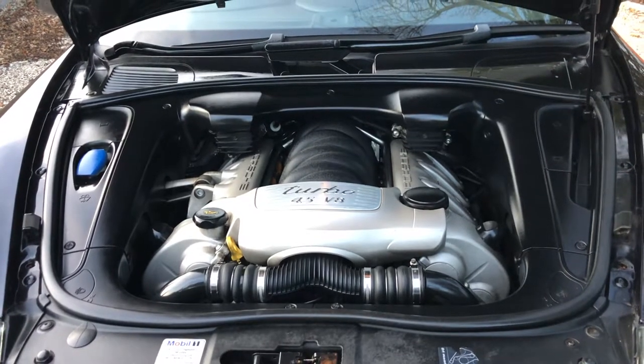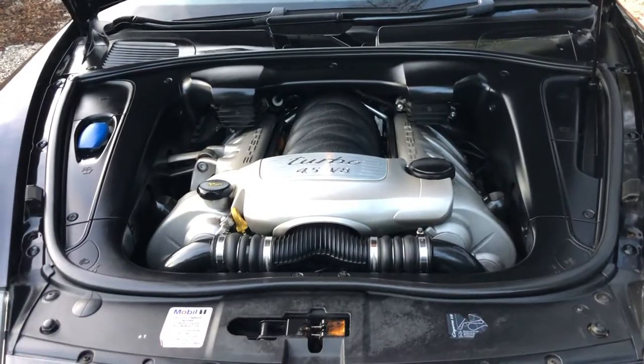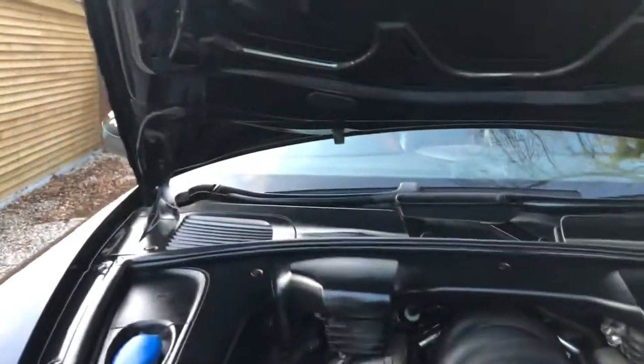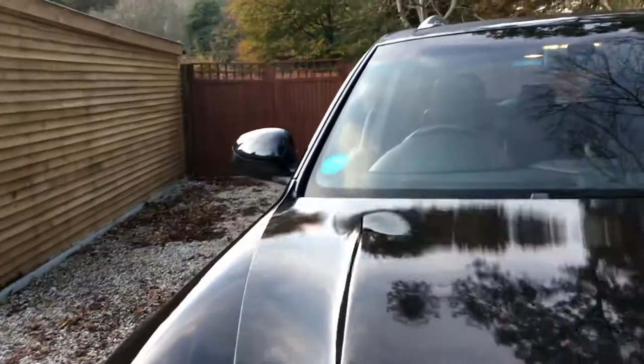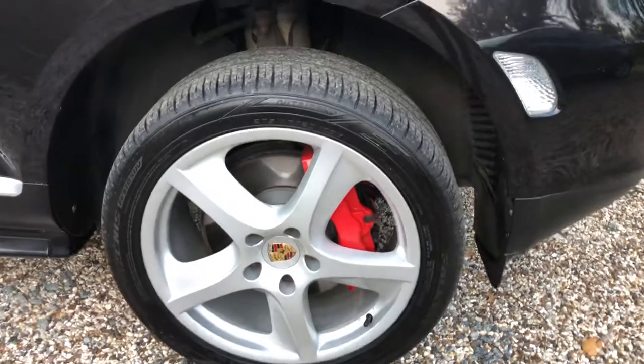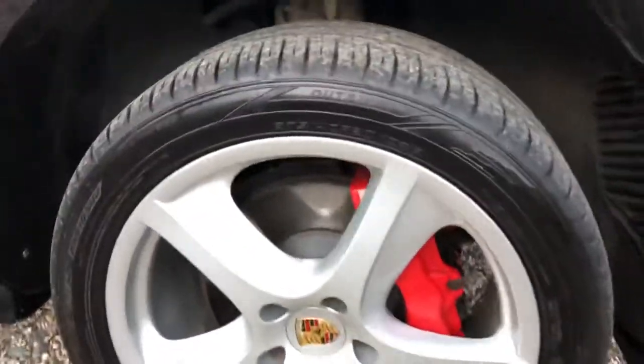This one has had the water pump and the water pipes in between the V done. The wheels were refurbished last year by Alloy Art in Southend. It's got red brake calipers and the brake discs are in great condition.